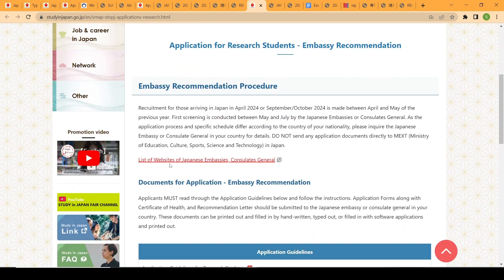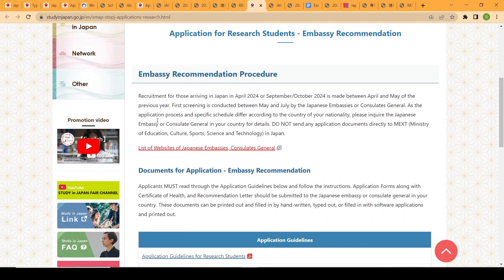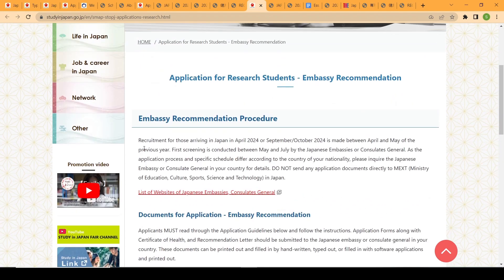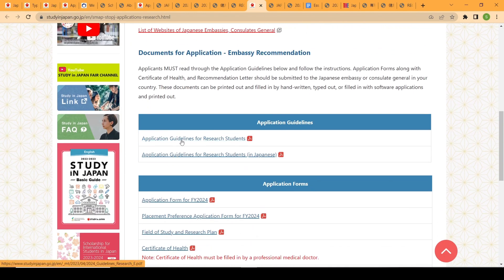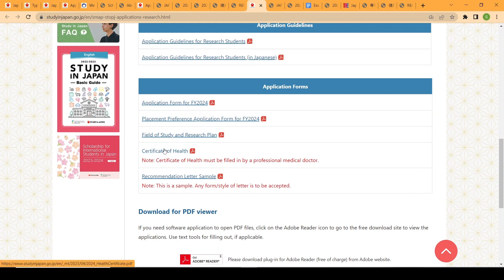For graduate admission, there is both the Embassy Recommendation and the University Recommendation route. For the Embassy Recommendation for graduate students, the application form and placement form are similar to the undergraduate process. Your recommendation letters may be two: the first is an academic recommendation, which is very important; the second, if applicable, can be a recommendation from your current employer.